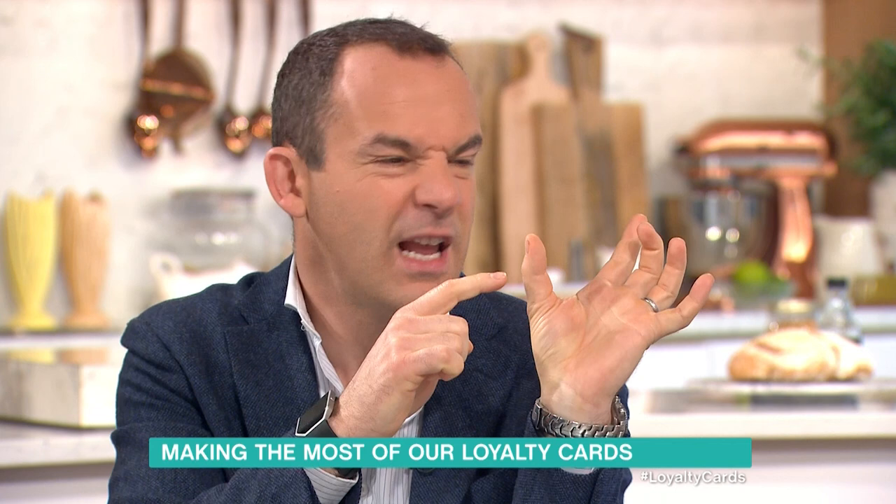If there were an item that cost £2 in Boots and £2 in Superdrug, 4% per spend actually means the Boots one costs £1.92, because you're getting 4% off, while the Superdrug one costs £2 — so buy it in Boots. But if it cost £1.80 in Superdrug and £2 in Boots, forget the loyalty card and go for where it's cheaper.